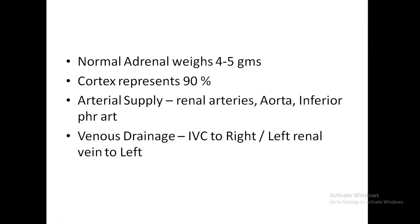The normal adrenal weighs 4 to 5 grams and the cortex is the main component of the adrenal, almost around 90%. The arterial supply is from the renal arteries and inferior phrenic artery. The venous drainage: to the right it drains to the inferior vena cava, and to the left it drains to the left renal vein.